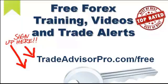Folks, I hope you enjoyed today's training video. If you have not done so already, stop this video now and go to tradeadvisorpro.com/free and register absolutely free for free Forex training, free Forex training videos, and free Forex trade alerts directly to your inbox. Go to the website right now and register for free — all kinds of goodies for you. Thanks a lot.